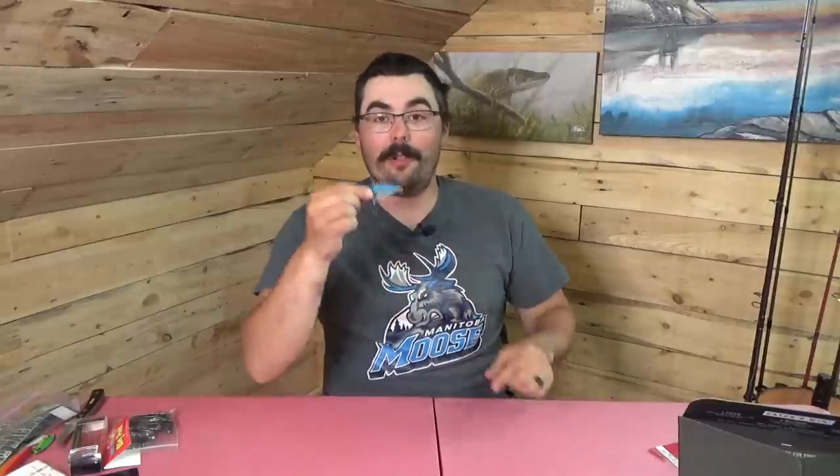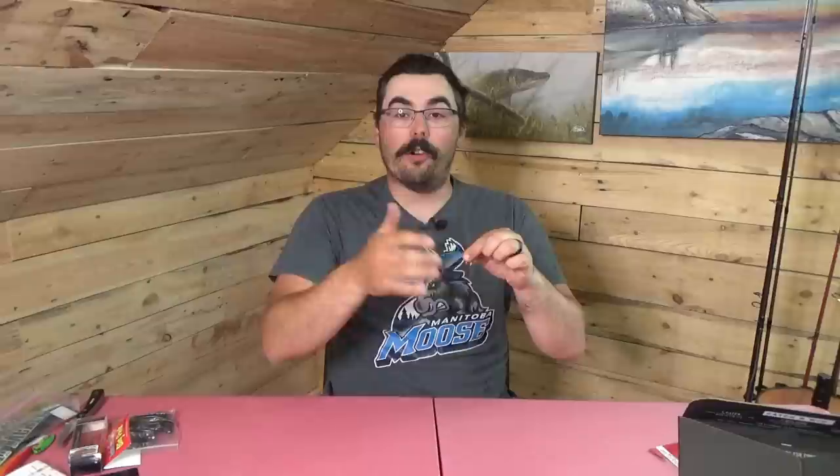That's it for the Mystery Tackle Box Pro walleye box for May. For this box, my favorite lure is the lipless crankbait — I really love this blue and silver pattern and lipless crankbaits in general. It's got a really nice high-pitched rattle to go along with that shimmy and shake a lipless crank gives you. All around a really nice lure.